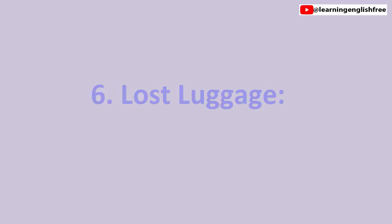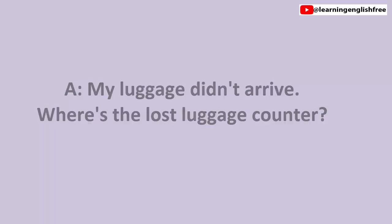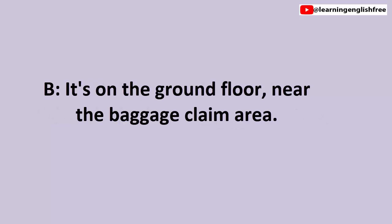6. Lost luggage. My luggage didn't arrive. Where's the lost luggage counter? It's on the ground floor, near the baggage claim area.